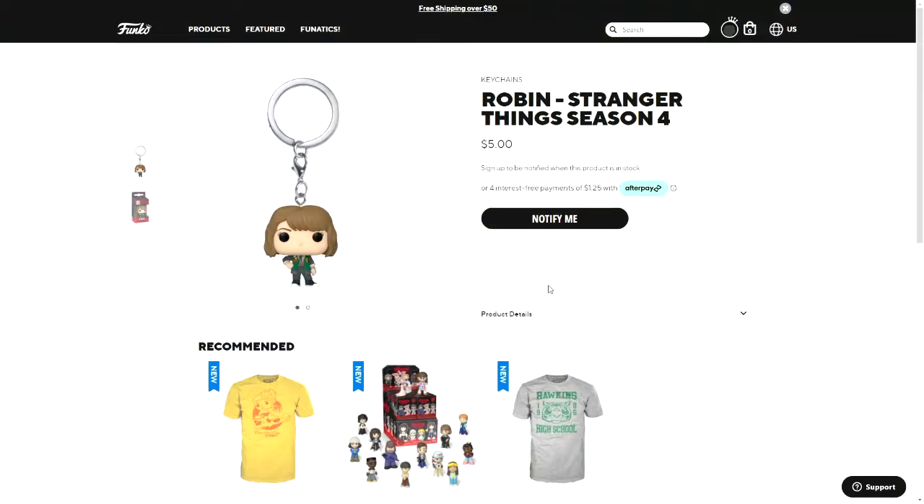Hey guys, welcome to our Funko shop announcement video. Today Funko has announced the new Stranger Things pops, and as you can see from the title, these are the ones from Season 4, which I believe comes out later this month.